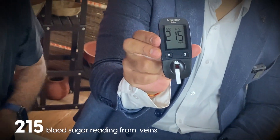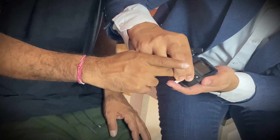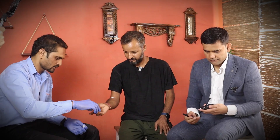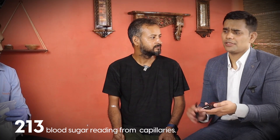The glucometer reading is two hundred and fifty... 213, 215 — it's almost the same, there is no big difference. Now he's going to eat a whole heavy meal.